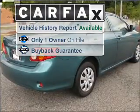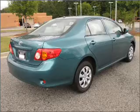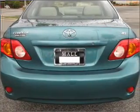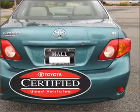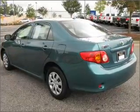A Carfax report can help you check for costly hidden problems. Buy with confidence — this car qualifies for the Carfax buyback guarantee. This certified pre-owned Toyota comes with a detailed inspection and added benefits.